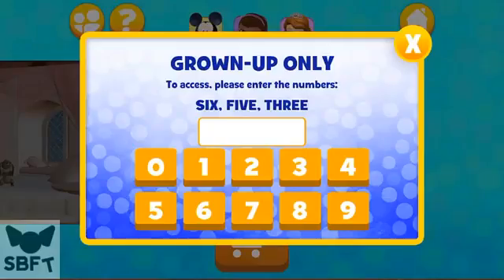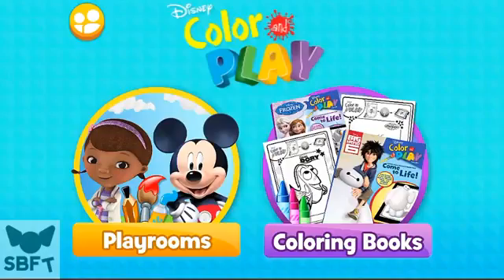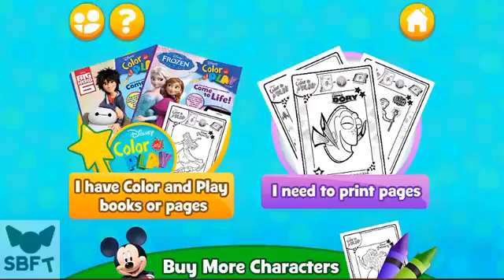If you would like to explore more play rooms, ask a grown-up for help. Choose play rooms or select coloring books — you can play coloring books.